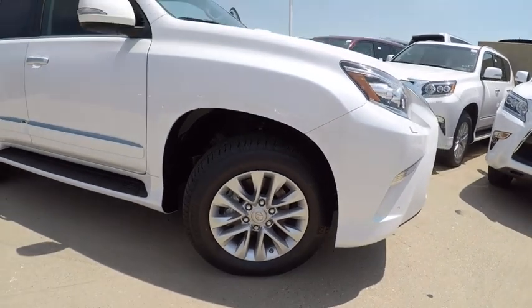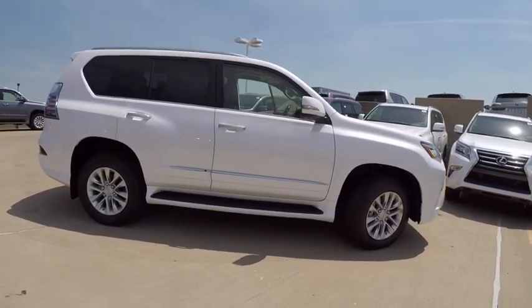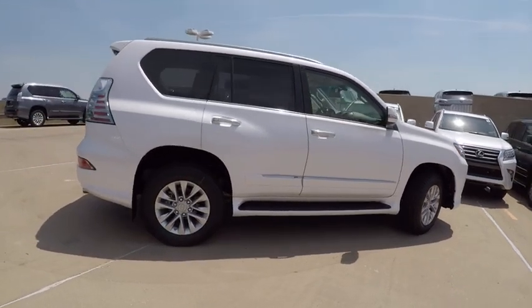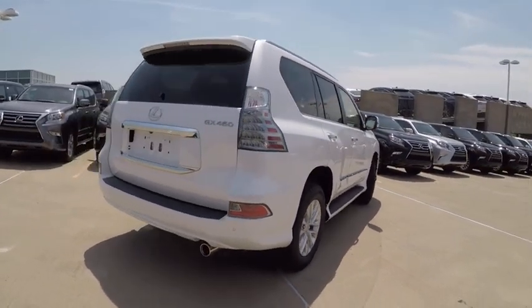Visionary in every sense of the word, the GX460 boasts one of the tightest turning circles in its class. A suspension system that helps enhance your capability and the best-in-class fuel economy.